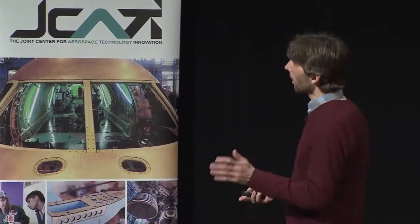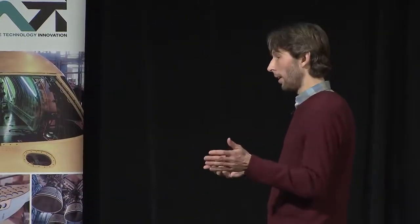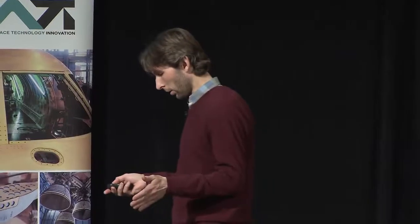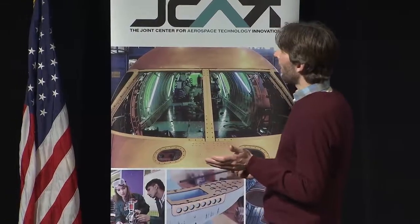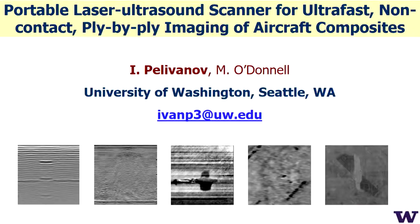Originally we were sponsored by Boeing, and they kept sponsoring us for four years. Next week or so, I hope we will sign another contract for three more years for further development of our system, putting it on a robotic arm and fully robotizing our system.